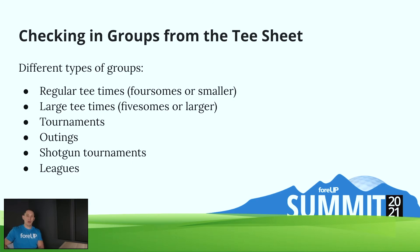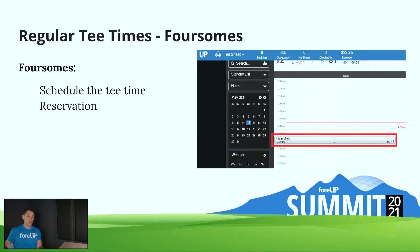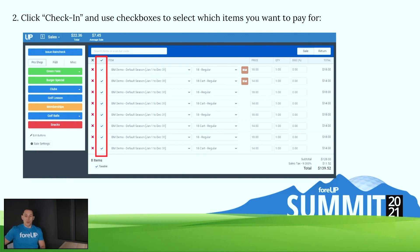Moving on to our last point — checking in groups from the tee sheet. I want to encompass a few different types of groups: regular tee times like foursomes, groups larger than foursomes such as five or more, and then tournaments, outings, shotguns, and leagues which are all similar. I'm going to show a brief demonstration. Obviously the first step — booking a tee time — looks familiar to all of you. Now I'm going to jump over to my screen to do a brief demonstration.